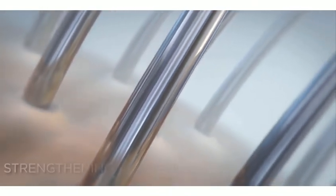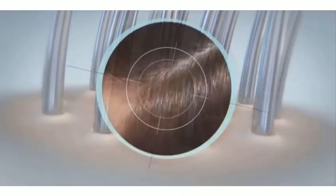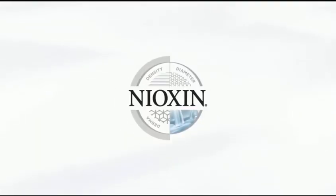Try this thickening treatment daily alongside your three-part Nioxin system kit. This treatment is also available at Planet Beauty in-store or online. Thank you for watching this video.